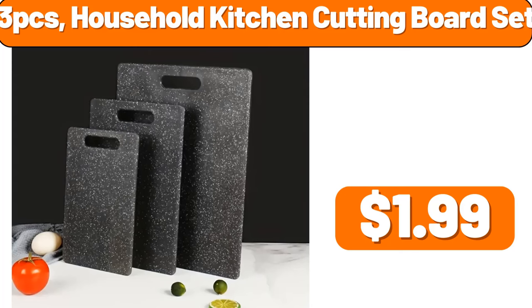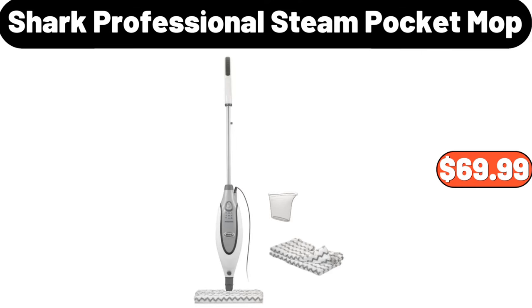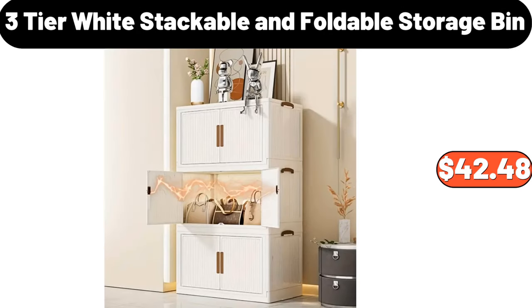Three-PCS household kitchen cutting board set, $1.99. Four-PCS fitted sheet set, $11.99. Shark Professional steam pocket mop, $69.99. Three-tier white stackable and foldable storage bin, $42.48.